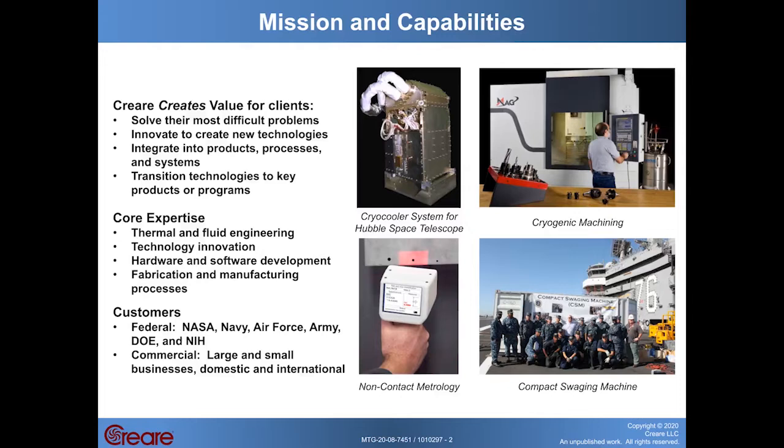Criari means to create, and our mission is to create value for our clients. We help them solve their most difficult problems by innovating to create new technologies, working with our clients to integrate those technologies into their products, processes, and systems, and then transition those technologies into key products or programs.